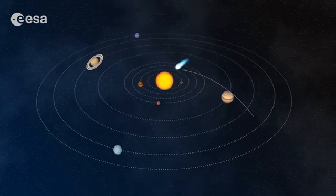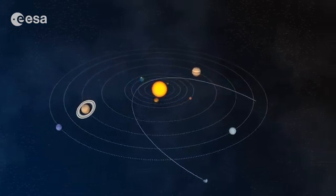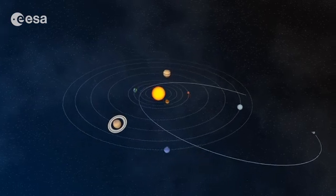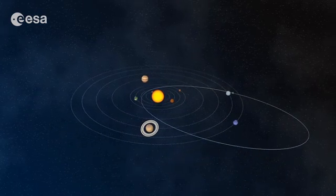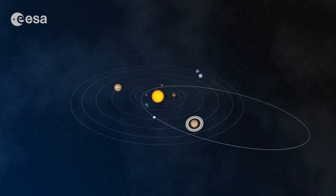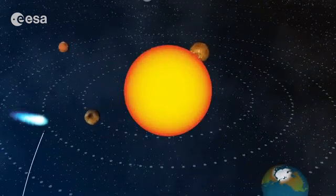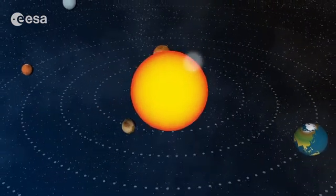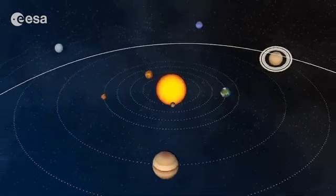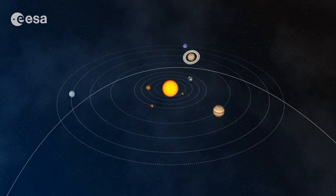Most comets we see in the solar system follow a path which has an oval shape. Some of them swing around the sun and go back to the edge of the solar system before heading in again for another loop, and again and again. Some finish their life by diving straight into the sun, and others swing around the sun never to return. So many different paths.